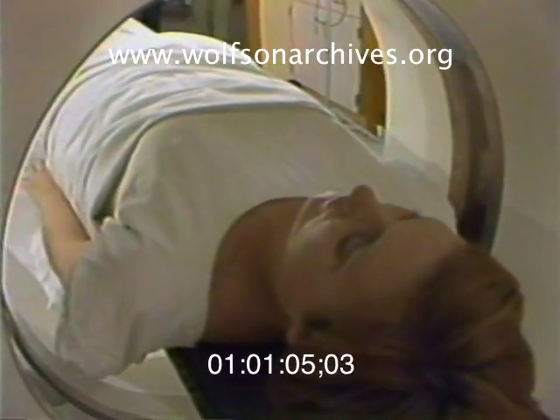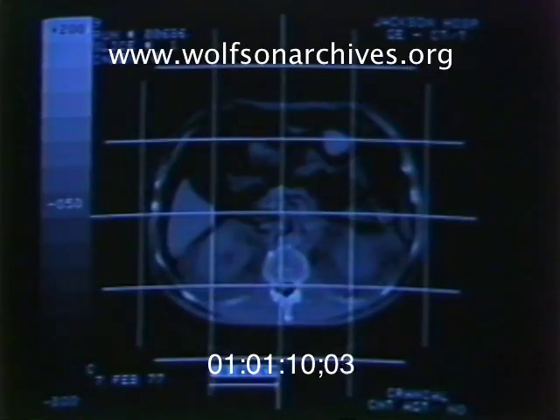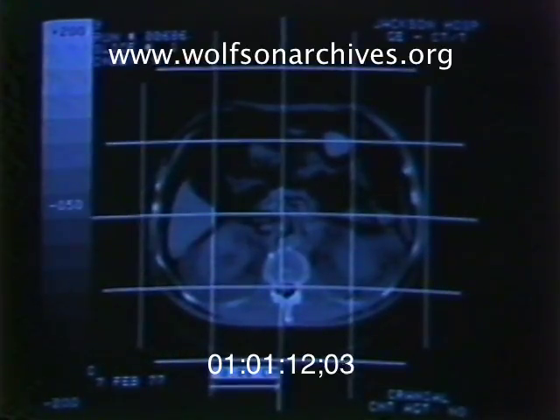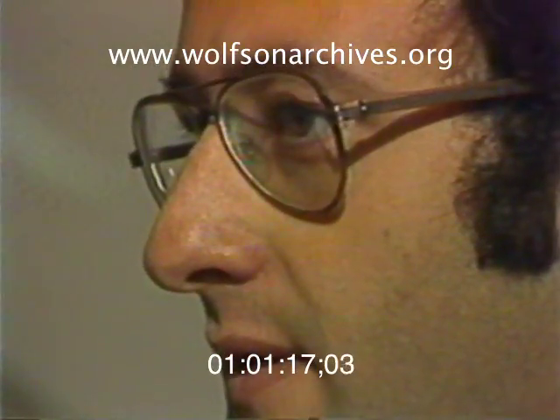It can show cancer, brain abnormalities, cysts, blood clots, even calcium in arteries long before they can be detected by other means. Advanced computer technology even allows doctors to pinpoint a specific trouble area on the screen and almost instantly magnify it to as much as nine times its normal size.